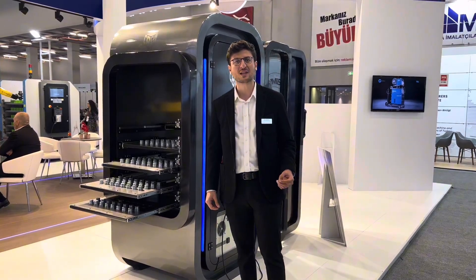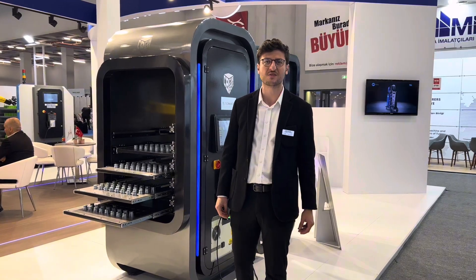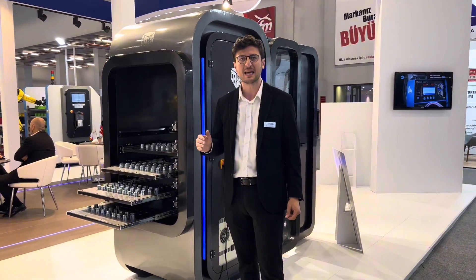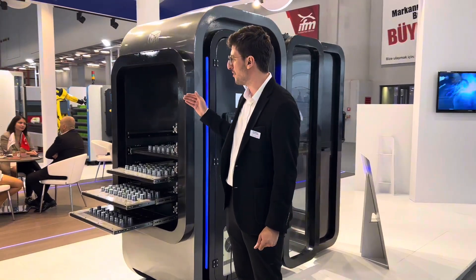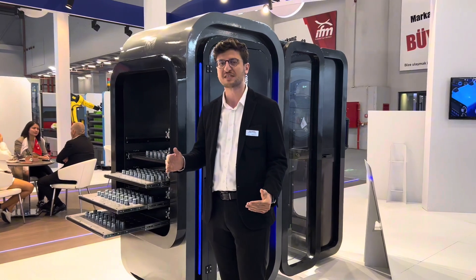Hello ladies and gentlemen and welcome to our Green Orelatia exhibition in Istanbul in 2023. Today I want to show you our newest product, the space cabinet. The space cabinet is our new model in our CUPOD 2 VR lineup, and it is based on the CUPOD 2 VR mini model.